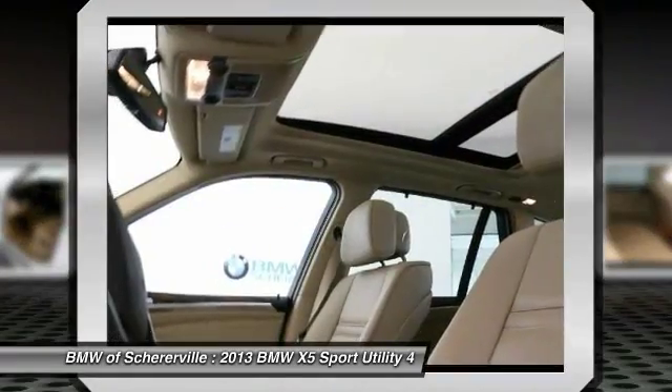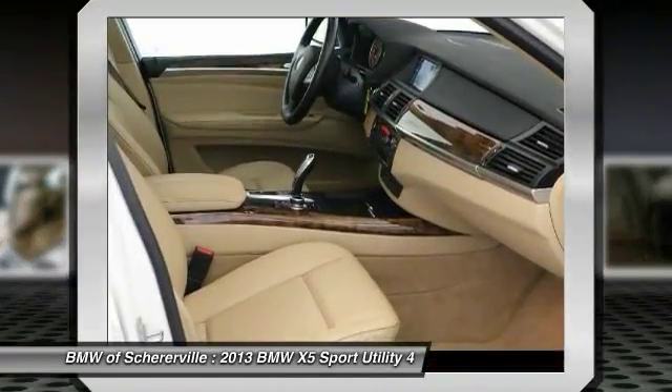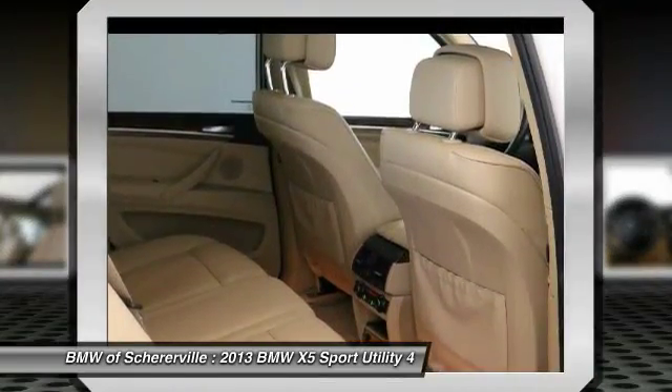All-wheel drive, power liftgate, Bluetooth, leather-wrapped steering wheel, adjustable steering wheel.